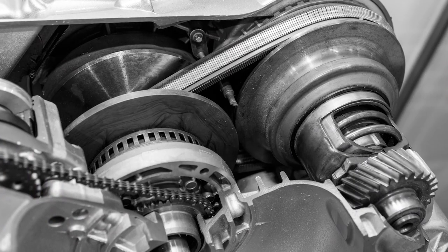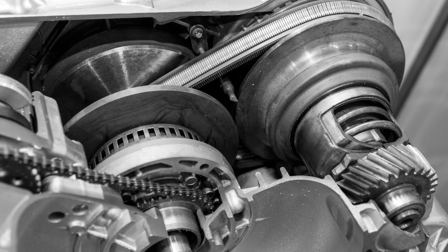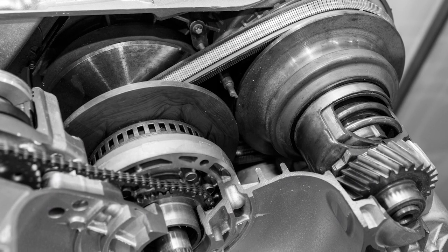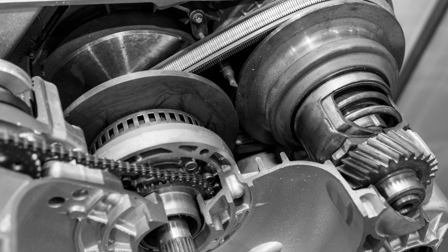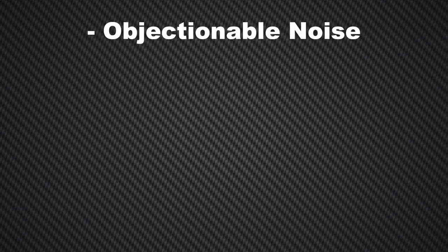Some CVT models require a fluid change every 15,000 to 20,000 miles. Even with these short service intervals, the fluid's additive content tends to degrade faster, resulting in objectionable noise and shudder.